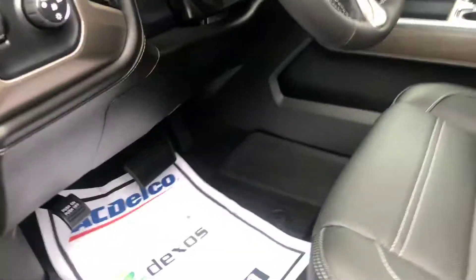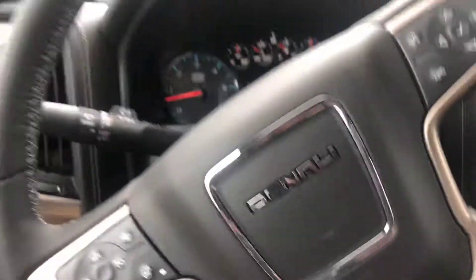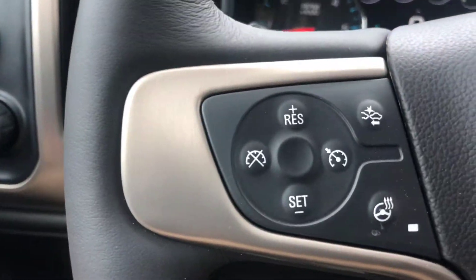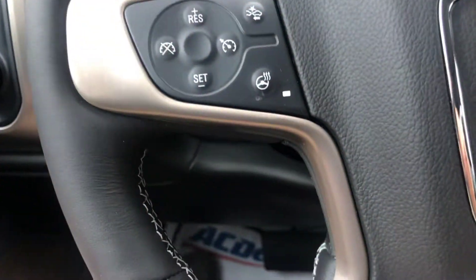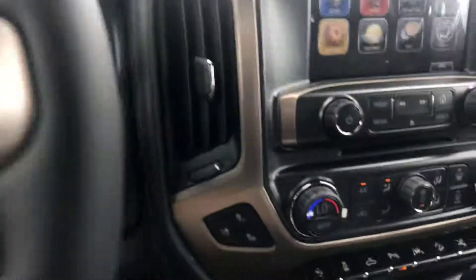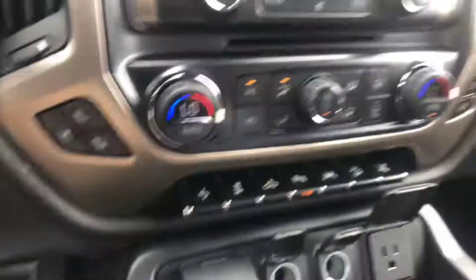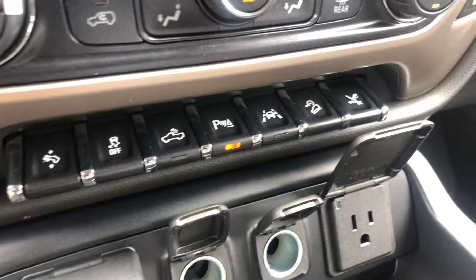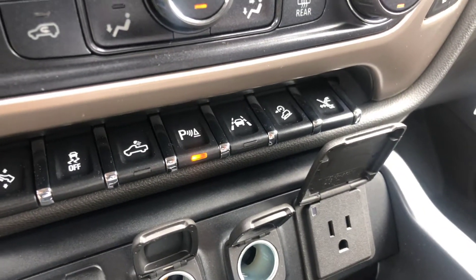Now this is four-wheel drive. Going over some of the quick features for you — some of the nice safety features include a forward collision alert. You also get the hands-free calling. Now this also has the heated steering wheel, heated and ventilated seating, adjustable foot pedals, park assist, and lane keep assist with lane departure warning — one of our most popular safety features.